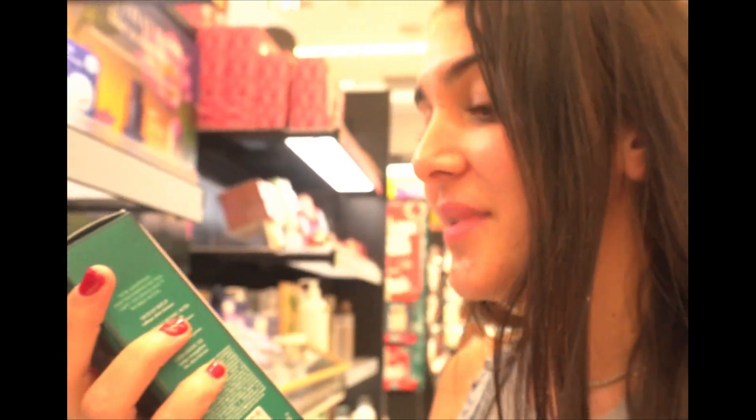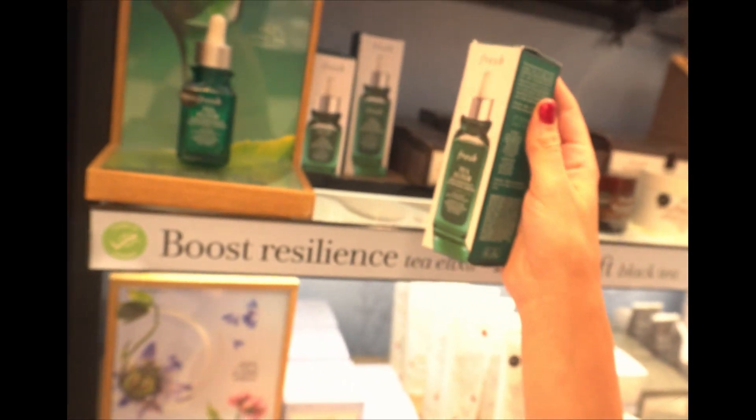The first thing I'm going to grab is this anti-aging serum from Fresh. There are two sizes and I'm going to go with the bigger one. I read excellent reviews online, so I can't wait to try it — I've never tried it before.